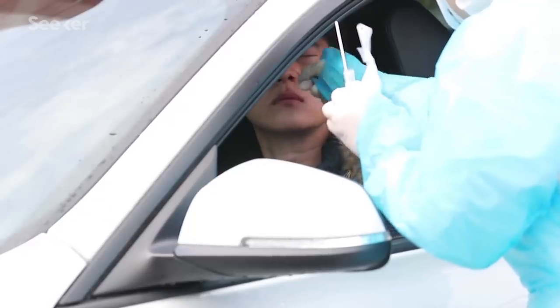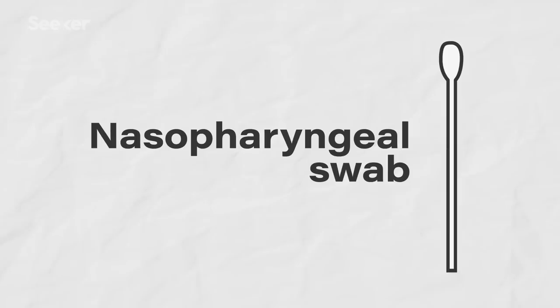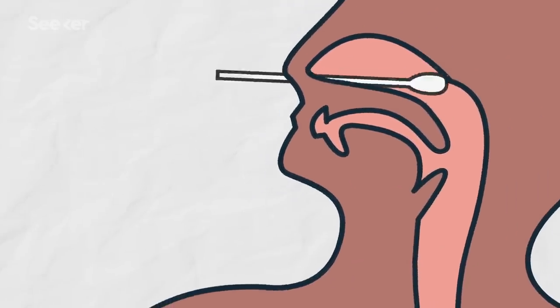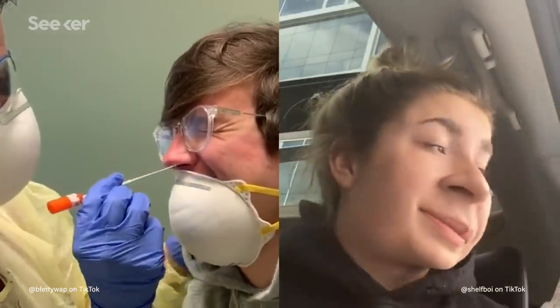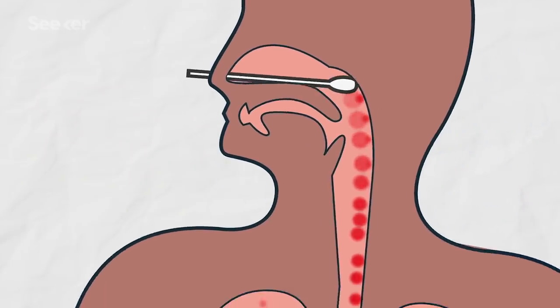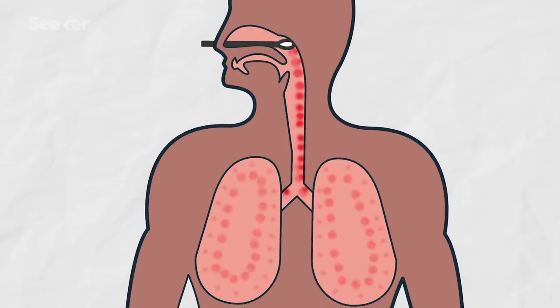And it all starts with an awkward swab. All of the current tests involve a nasopharyngeal swab — a very long swab that's inserted through the nose and pushed all the way back to the sinuses. It looks horrible. You really want to get back there to the areas where the virus is replicating, because it replicates on respiratory mucosal surfaces. It likes the back and all the way down into the lungs.